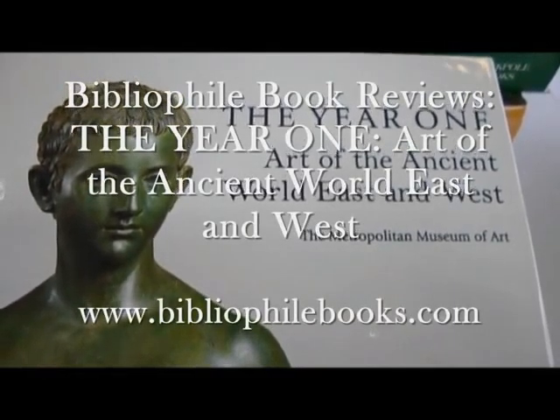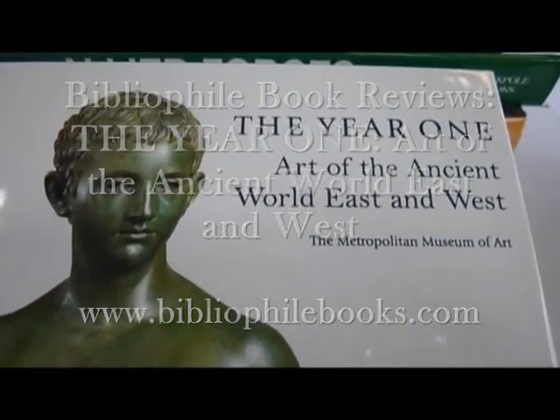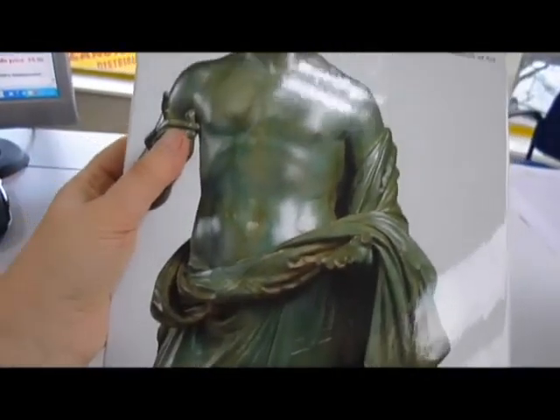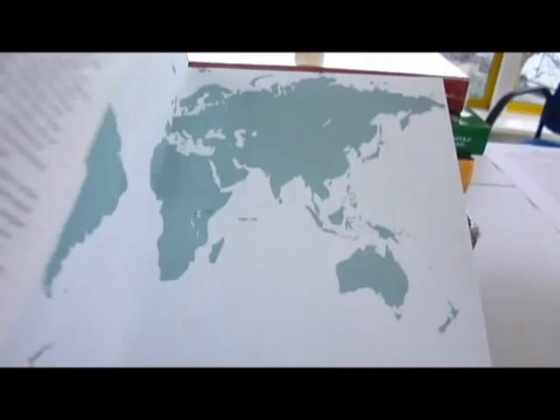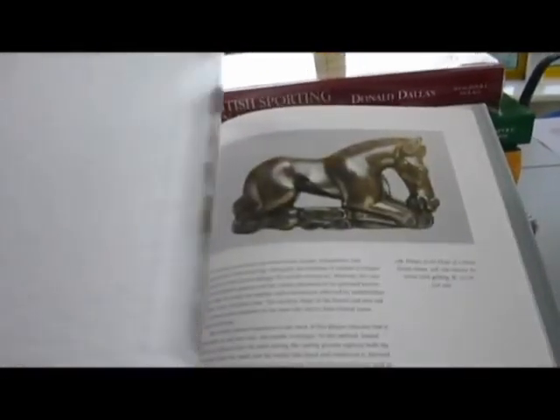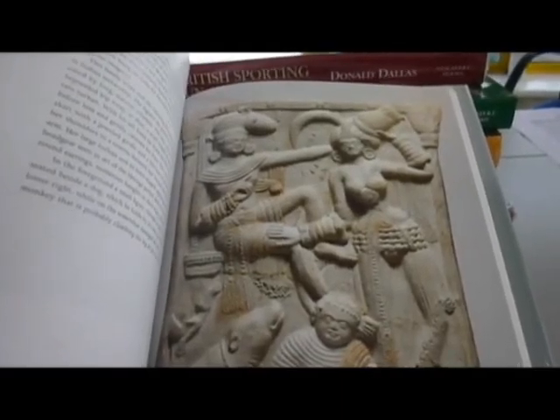Stunning volume by the Metropolitan Museum of Art: The Year One, Art of the Ancient World East and West. Some of the cultures that flourished in the Year One, such as that of Rome, are well known, but this stunningly beautiful volume presents many other cultures that may be much less familiar.